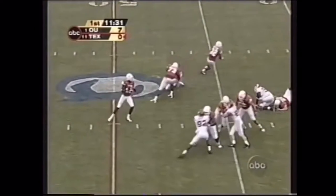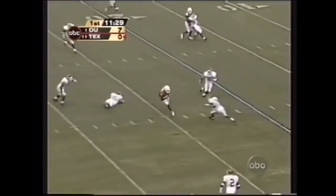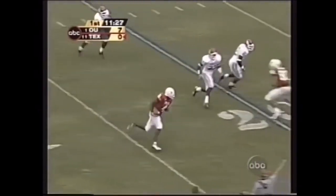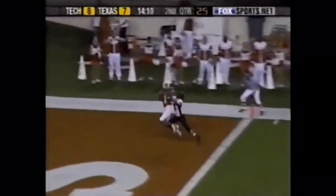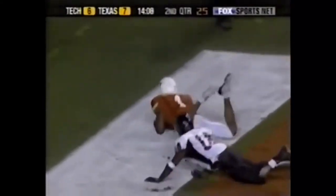Third down and seven from the pocket. Young's got the middle — first down. Out of the gun, Young has time, back deep on an isolation. Knocked away — touchdown anyways!